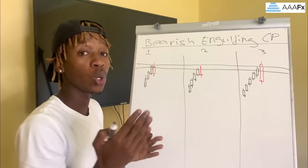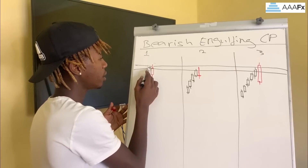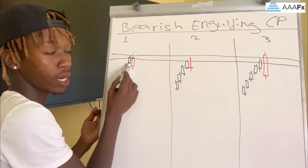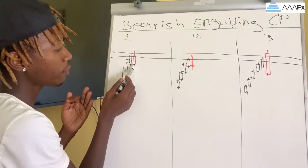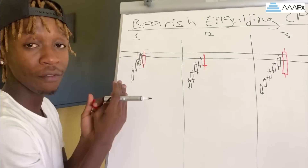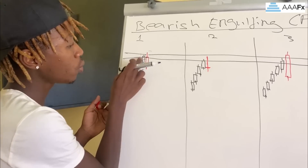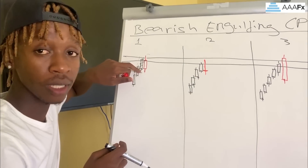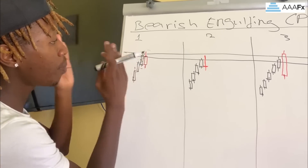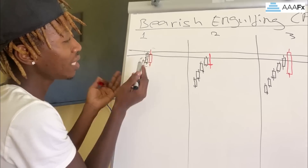The candlestick pattern with the very lowest success rate looks something like this: you've got a bullish candlestick, then a bearish candlestick, but on this version only the wicks are engulfing the bullish candlestick. This kind of engulfing candlestick has the lowest success rate because it's only the wicks doing the engulfing.